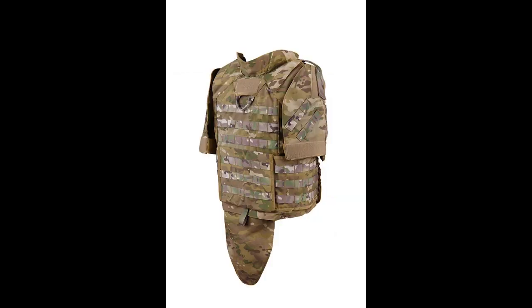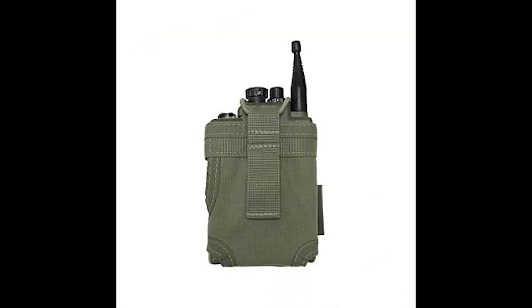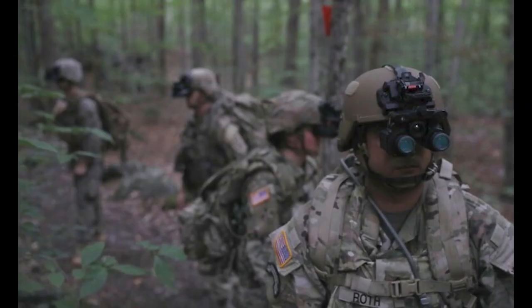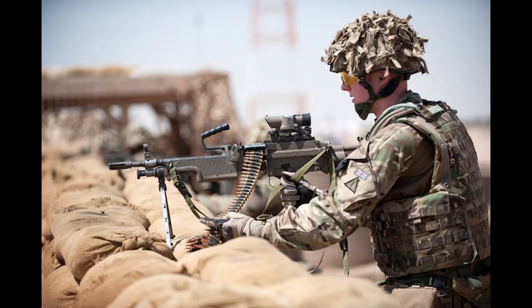This means before you throw on your body armour, helmet, personal radio, water, rations, bayonet, spare barrel, and various pieces of smaller kit including night vision goggles, your ammo and weapon already weighs 18 kilos.